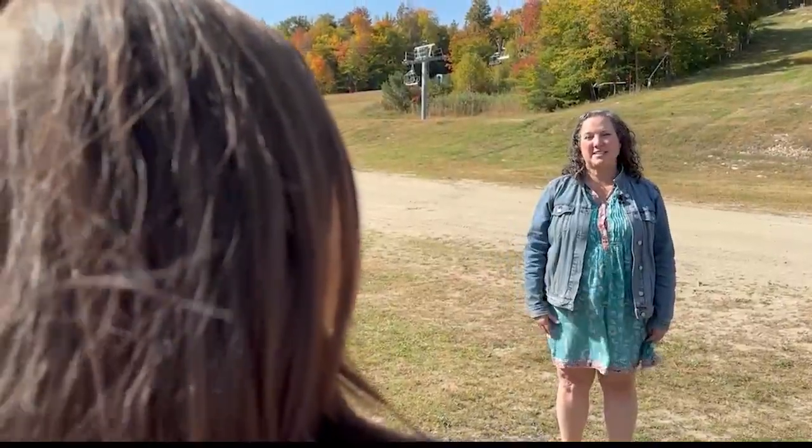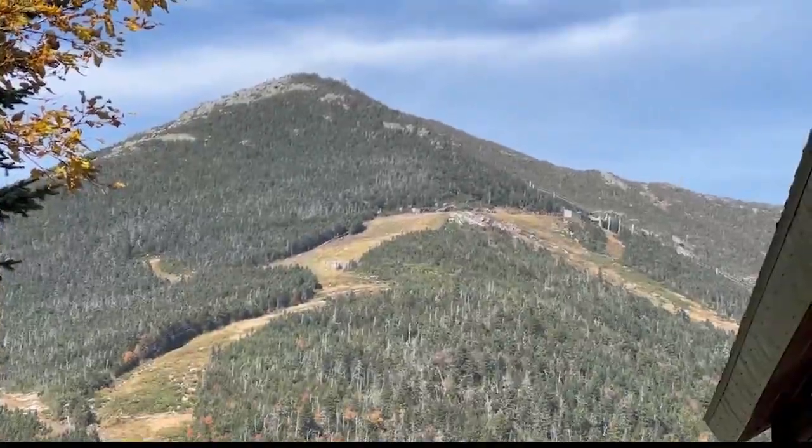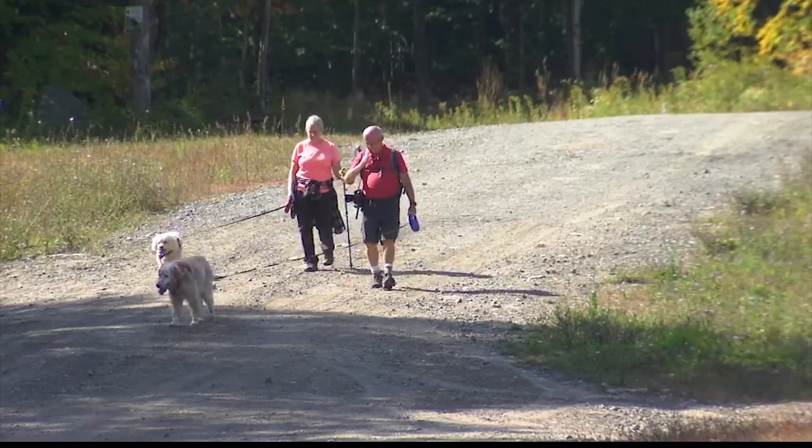In the fall, we have amazing activities. Veterans Memorial Highway lets you drive up to the summit of Whiteface Mountain, where you can either hike up the last 276 feet or go through a 400-foot tunnel to the middle of the mountain and take a 27-story elevator ride to the top.